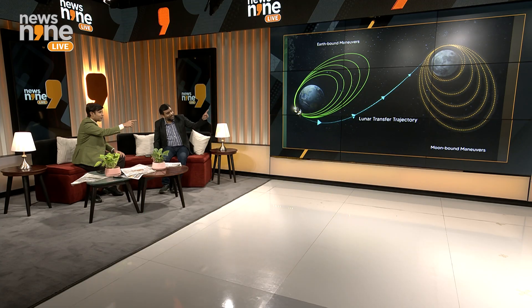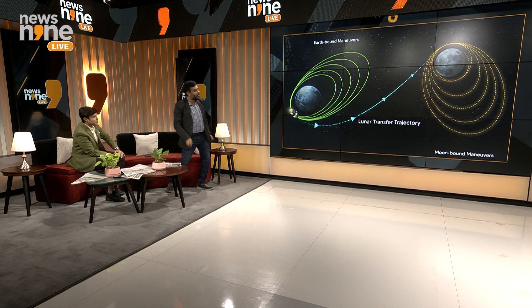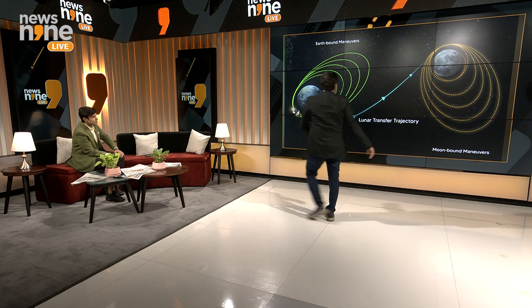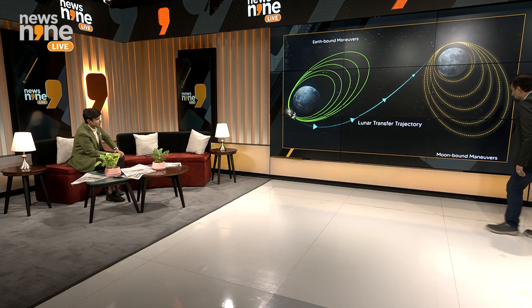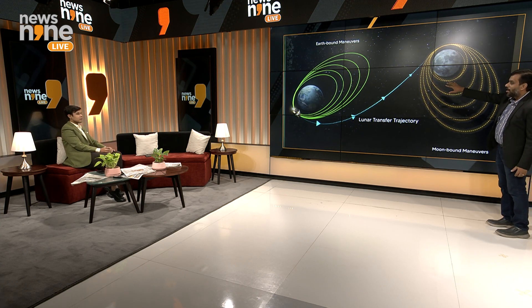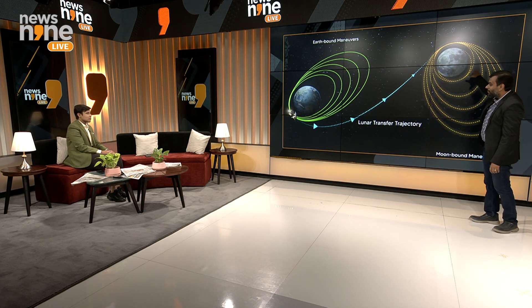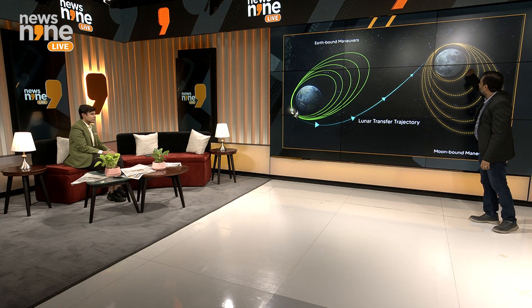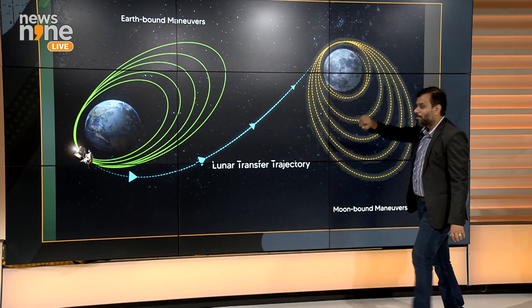A lot of coordination, a lot of scientific instruments in place to actually find out what those findings regarding water molecules on the surface of the moon would throw up. Is that what you are talking about? Yes, in fact I will focus on that aspect as well. The slingshot that we were looking at — the blue line is actually the trans-lunar injection. And then it goes straight into the gravity of the moon and then you have a circular orbit. But before that happens, of course, you have this elliptical orbit.